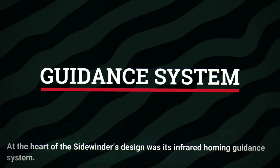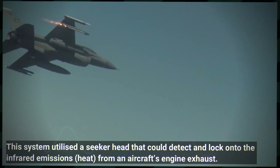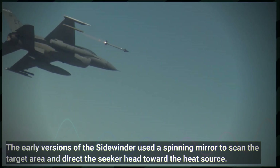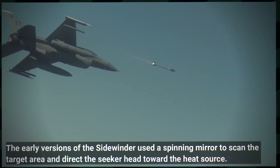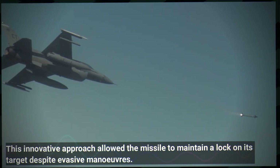Central to the Sidewinder's design was its infrared homing guidance system. This system utilised a seeker head that could detect and lock onto the infrared emissions from an aircraft's engine exhaust. The early versions used a spinning mirror to scan the target area and direct the seeker head toward the heat source, allowing the missile to maintain a lock on its target despite evasive manoeuvres.